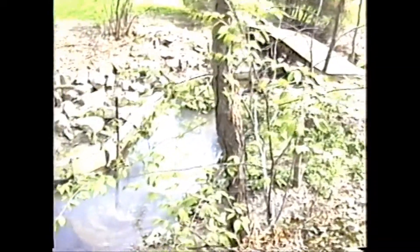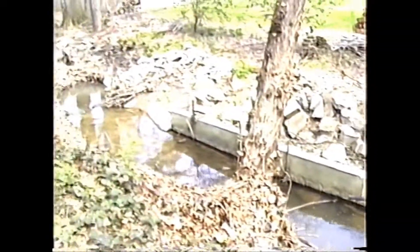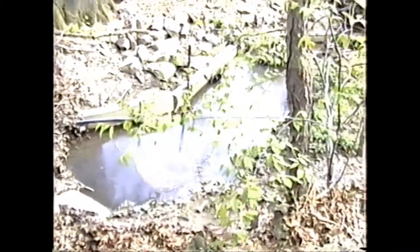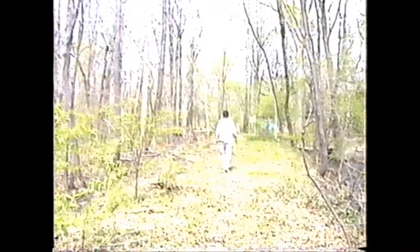I guess this is part of the runoff that ran alongside the tracks — it turned into a creek. We're approaching Euclid Avenue now.